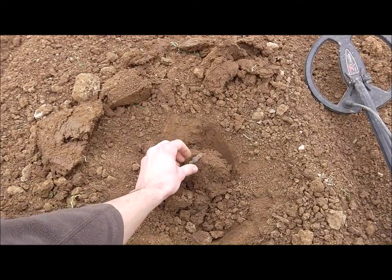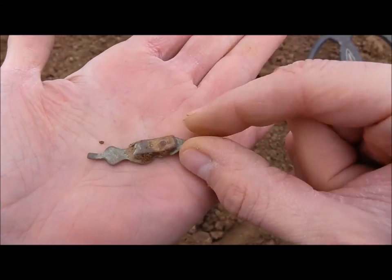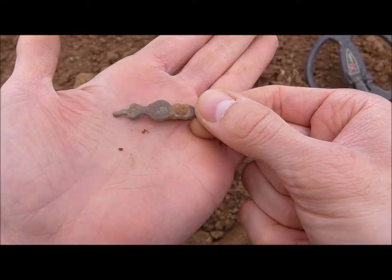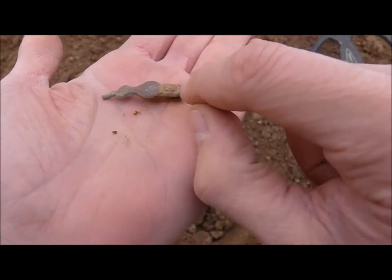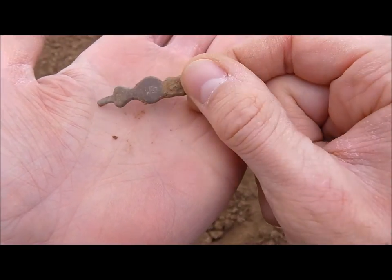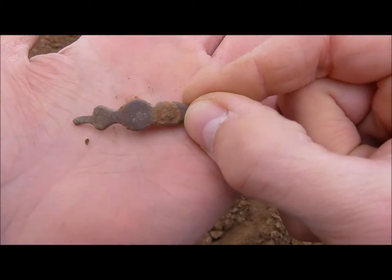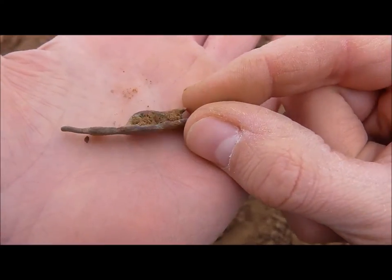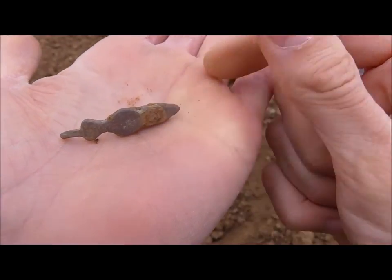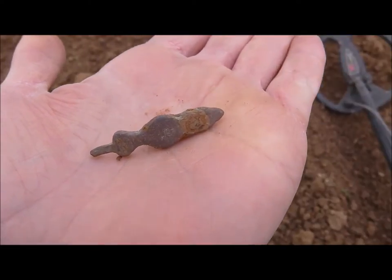After finding a few cartridges, I found something decent. It has to be some kind of leather decoration. Here you can see an iron pin going through — it was some kind of attachment. It looks very interesting, very intricate. I can't tell you exactly what it is, but it's old. Great find!